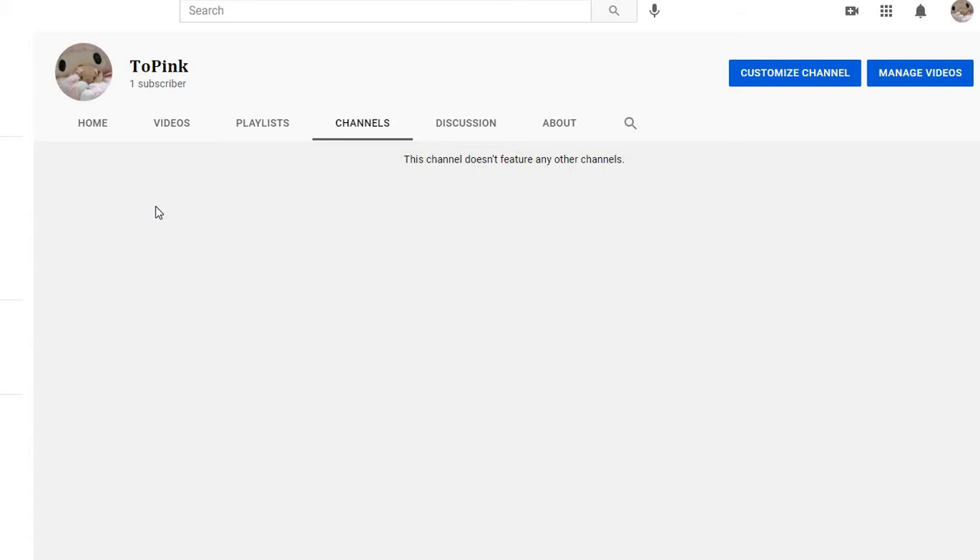Basically today we're doing a tutorial on how to get a really cute pet thing on your Chrome browser whenever you go to a new tab. So let's just get started.